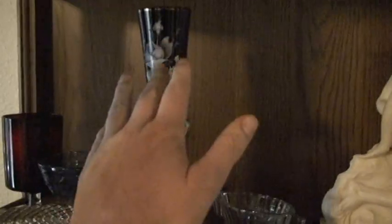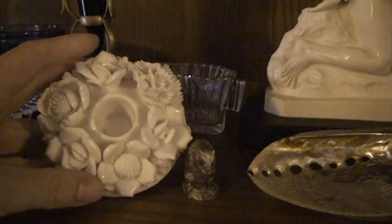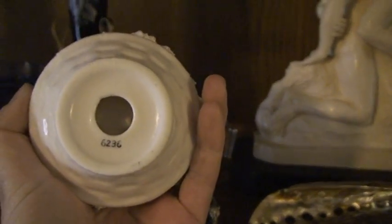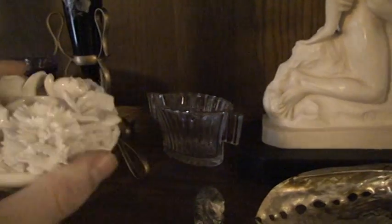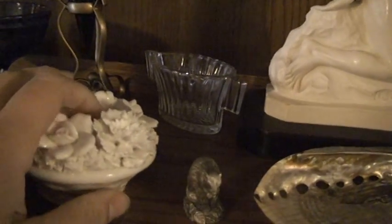We've already discussed that these are from her mother. There is this candle holder — it's very pretty. The bottom of it says 6236. It has various forms of flowers on the top. It is an ivory colored porcelain.